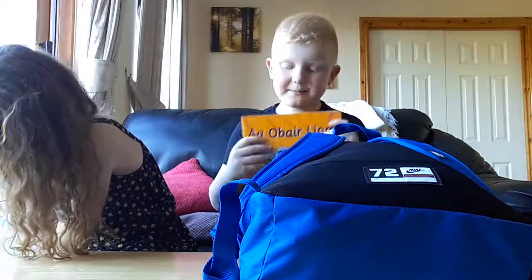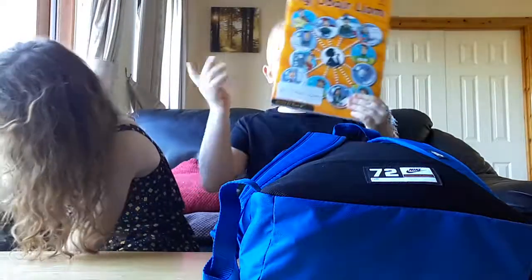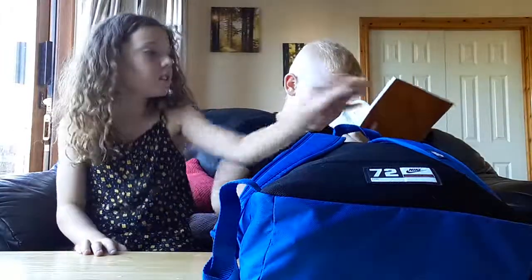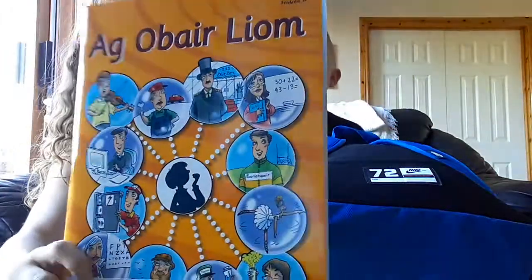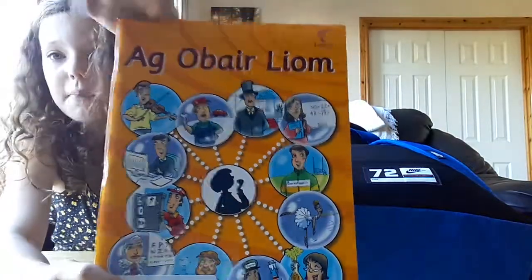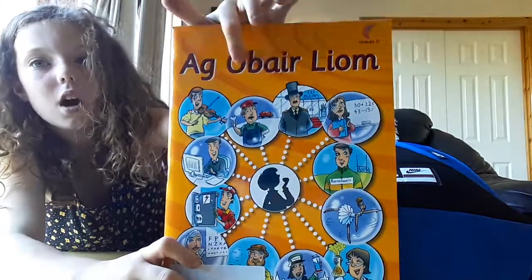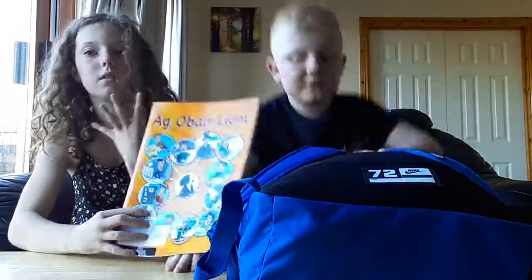This is Ogberlum — it says my name on it. If you don't know what Ogberlum is, it's basically just an Irish book. I got a different book than this but that's Alex's. It doesn't time in properly on YouTube so yeah.